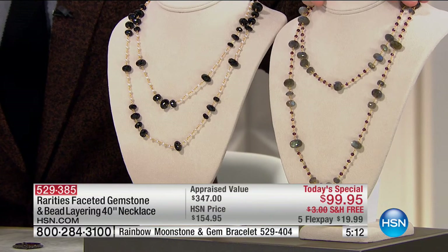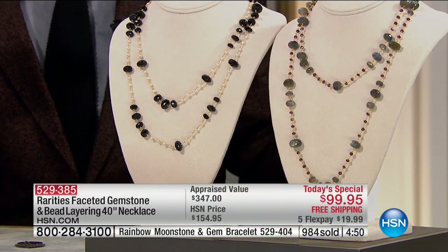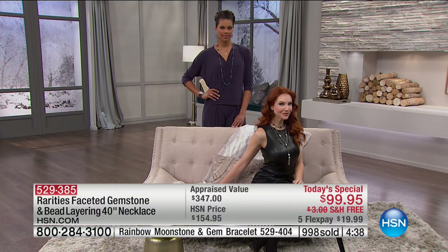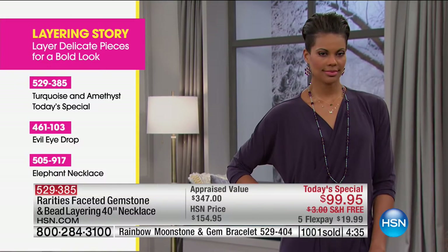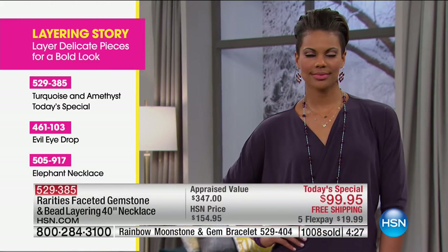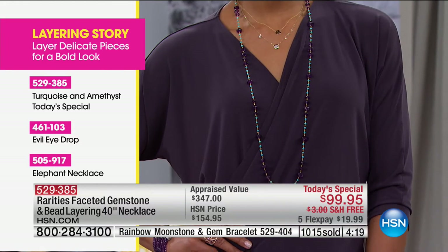Labradorite is outselling the other two three to one. Already approaching 50% of the entire labradorite quantity is spoken for. Our quantity counter doesn't account for the hundreds placing orders right now. You can ask our representatives, try it, and if you don't love it return it for a 100% refund. Rarities set out several years ago to bring the most exotic, beautiful gemstones in the world — and for the first time in our history, we're at a price where anyone can try it.